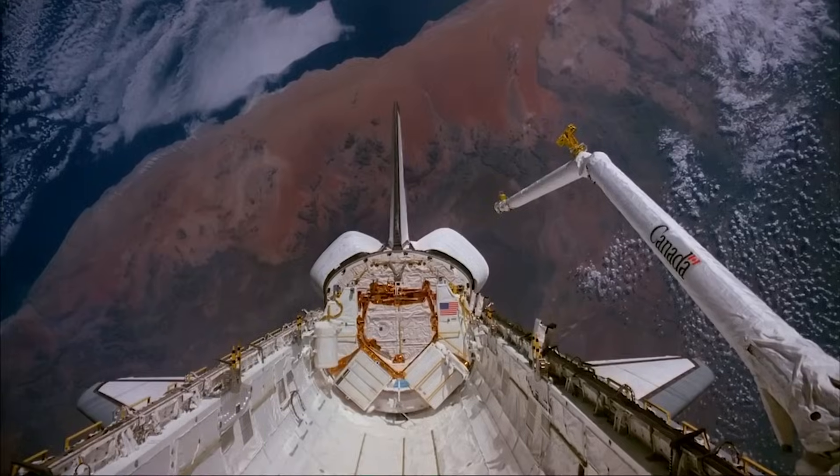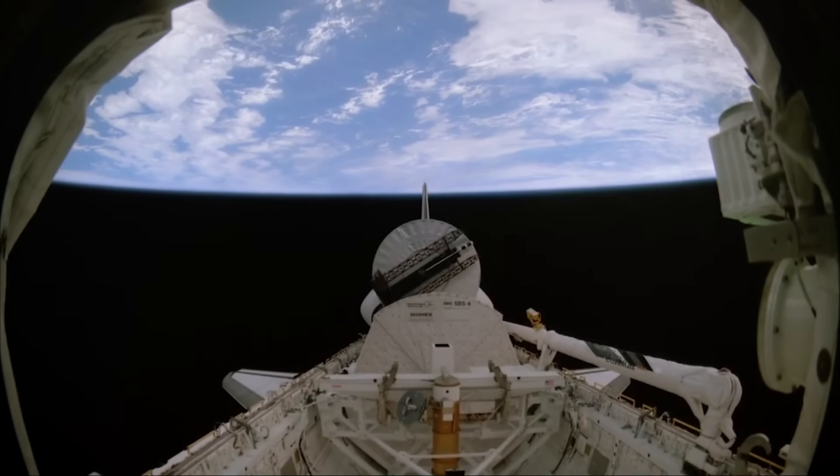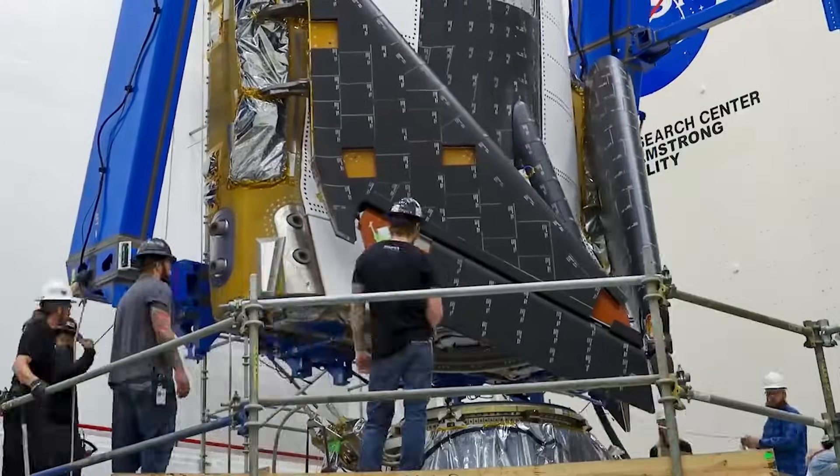The last time a space plane docked at the International Space Station was over a decade ago in 2011. Soon after, the space shuttle was retired and frequent missions came to a stop. Now, in 2024, we are only months away from the return of space planes within the industry.